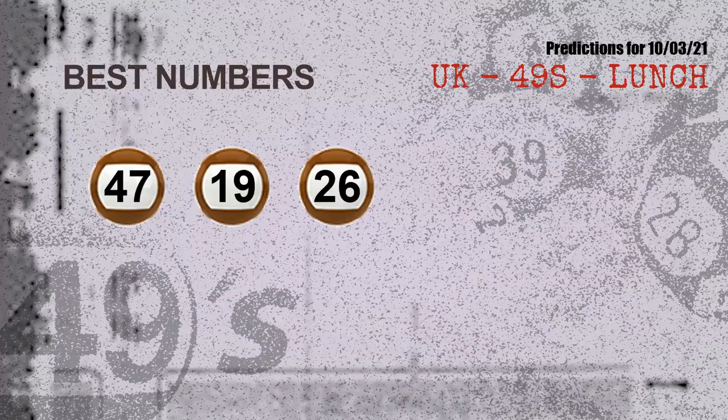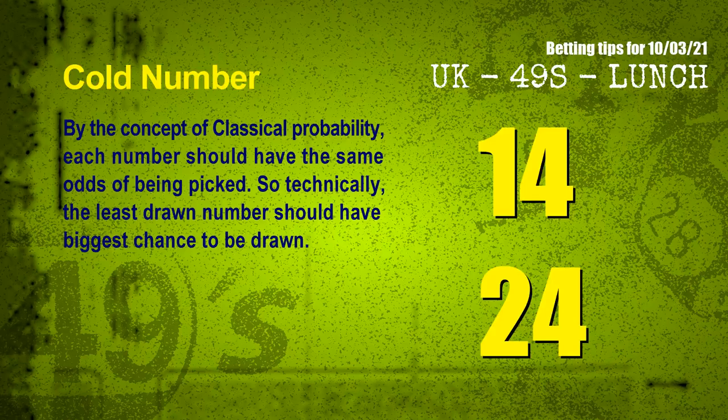Now the most exciting part of this video: we find out the numbers with the best chance to win the next draw. They all match the following ones and colors. The best three numbers to win the next draw are 47, 19, and 26.